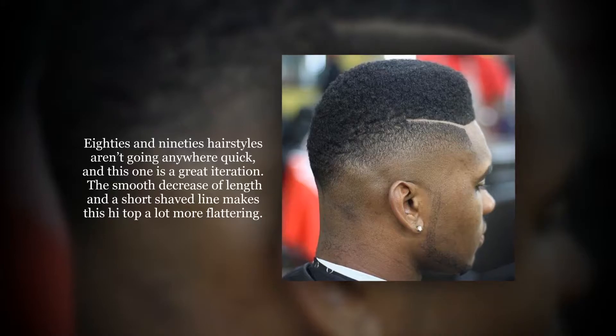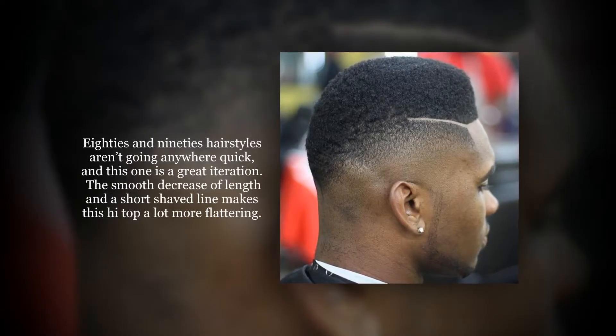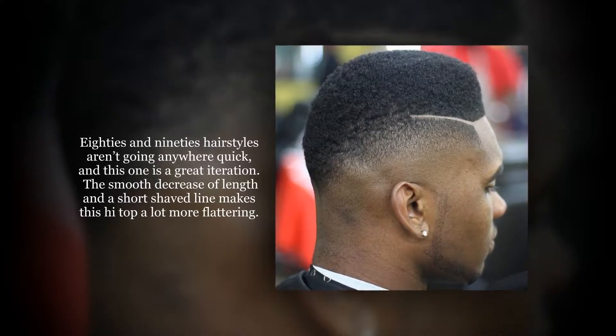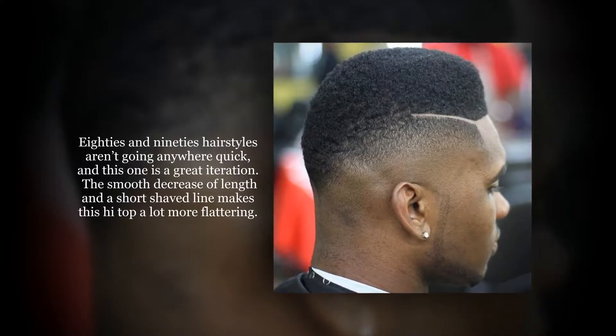The 80s and 90s hairstyles aren't going anywhere quick, and this one is a great iteration. The smooth decrease of length in a short shaved line makes this high top a lot more flattering.